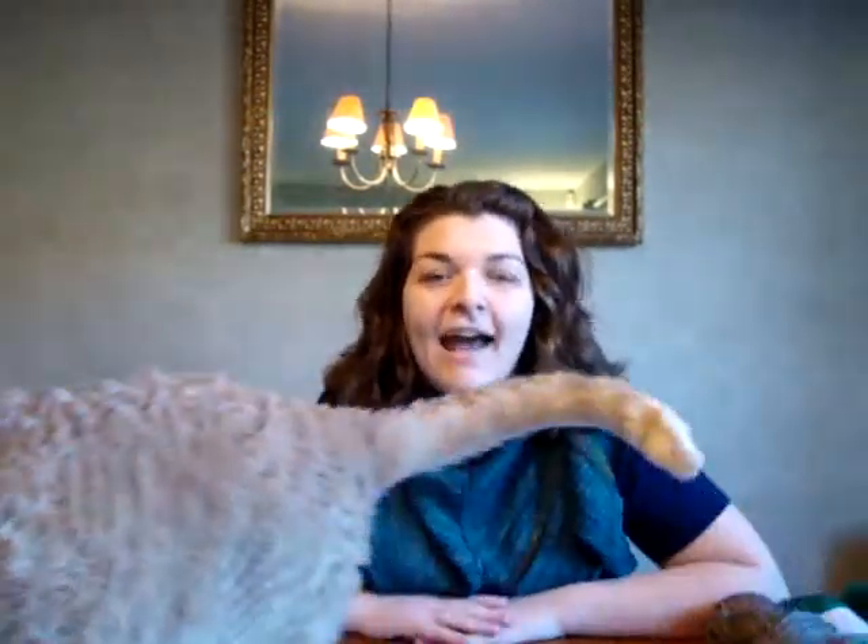Oh hey! Welcome to the Knitting Samurai Plus One video podcast. I'm your host Steph, also known as the Knitting Samurai over on Ravelry. That was just Mac gracing us with his presence. It is February 11th — I believe it's a Sunday — it's sunny here in New England, and I have an eye exam this afternoon, so I am pumped to get some new glasses.